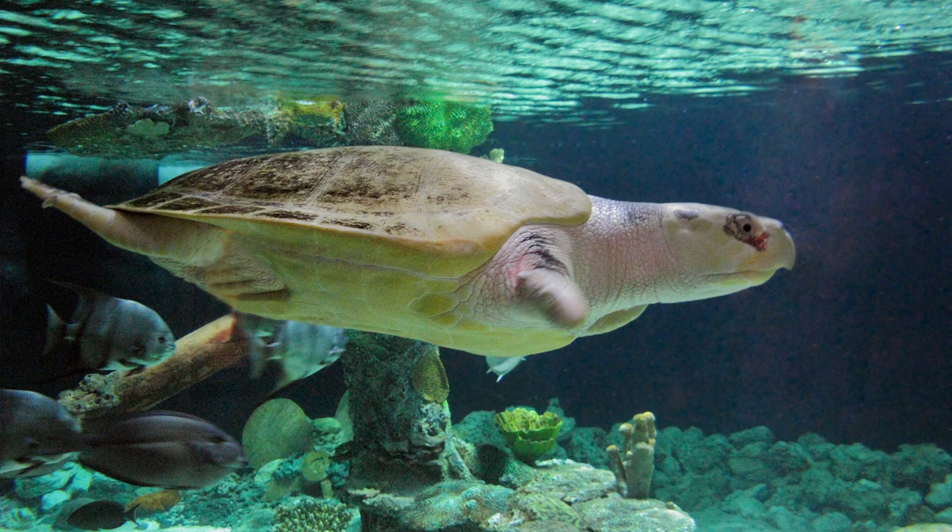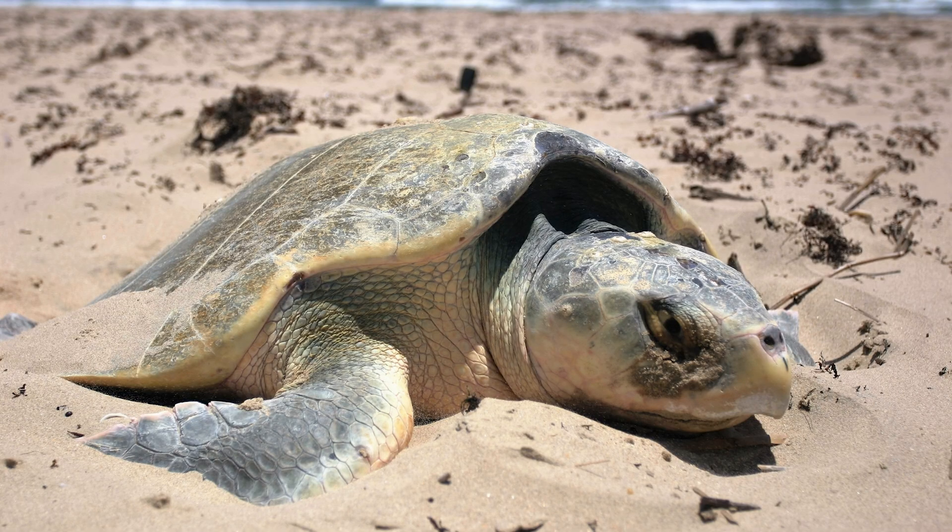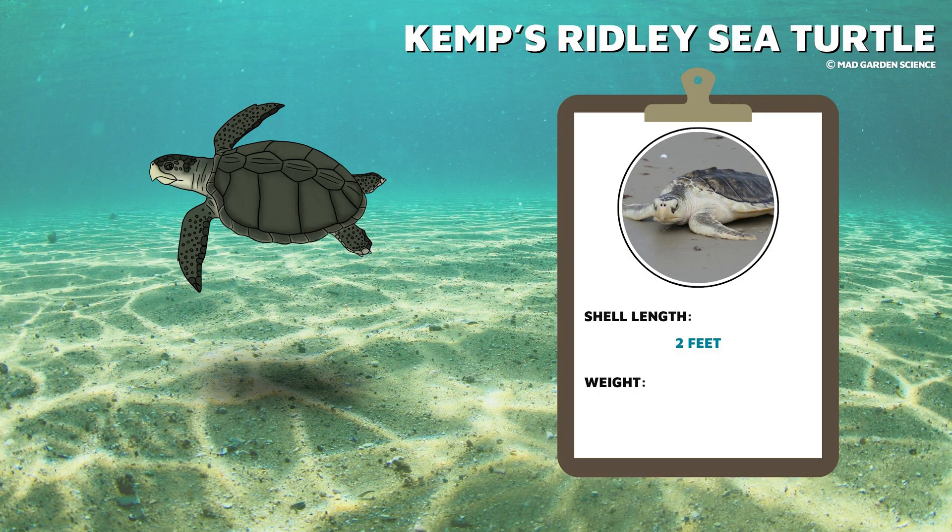The Kemp's ridley sea turtle is named for Richard Kemp, a fisherman who helped to discover and describe the species. Kemp's ridley is the least common sea turtle species in the world's oceans, with only about 2,500 nesting females, and is the only sea turtle to regularly nest mostly in the daytime. Their shells are about 2 feet long and they weigh from 70 to 100 pounds.